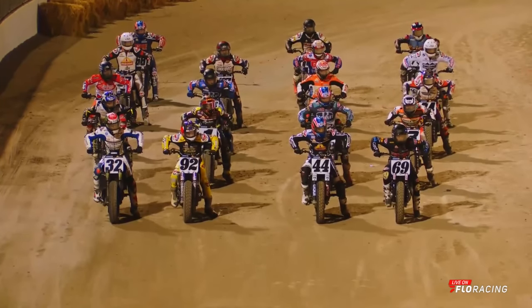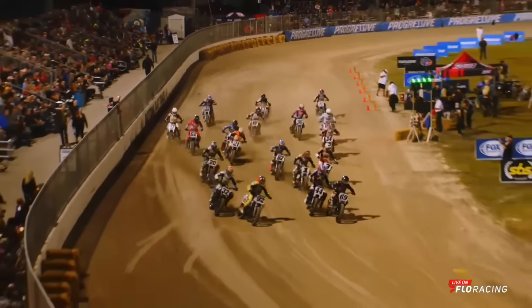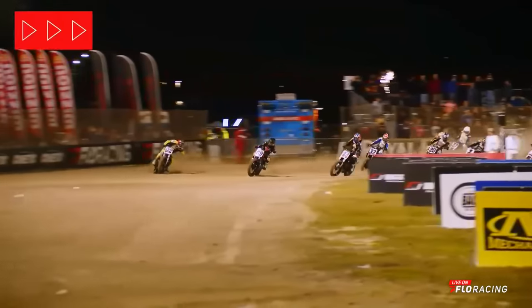American Flat Track Championship is ready to go for the Mission Super Twins. We're green and racing at the Royal Enfield Daytona Short Track. First to the corner — who's it going to be? It's the Harley coming off of turn number two.